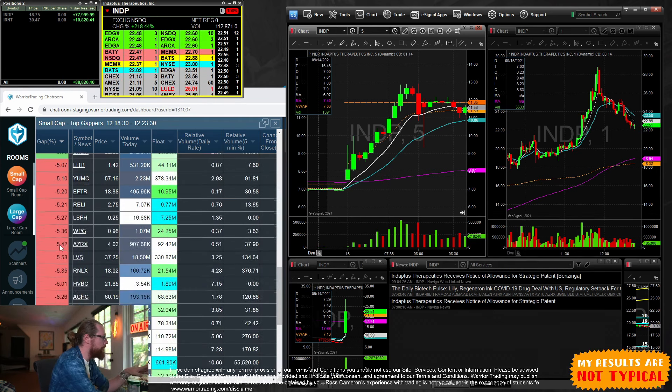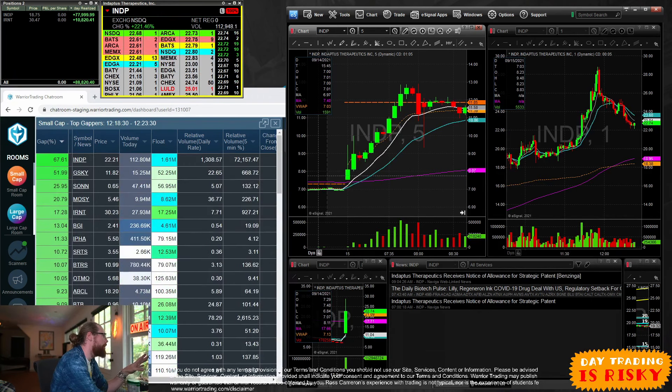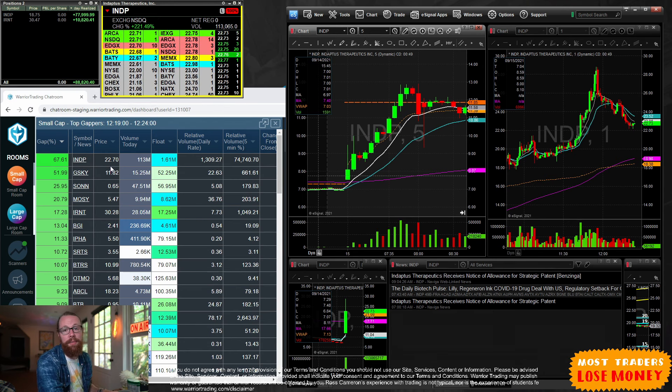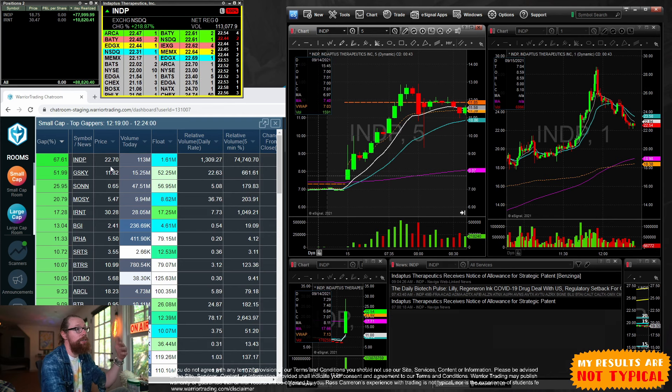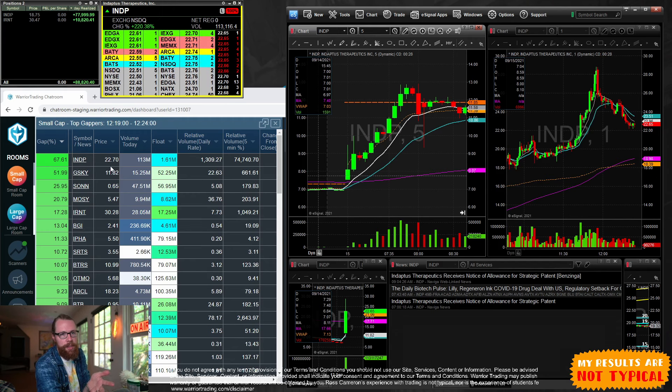We also look for stocks down more than 5% because sometimes those present opportunities to short or for a gap-down reversal. I focus primarily on the leading gapper. Each day when I sit down I'm usually looking at the top five leading gappers. The leading gapper is the one that's up the most. Sometimes it's a stock at 60–70 cents — too cheap, I don't trade penny stocks. Sometimes it's too expensive at $100 a share.